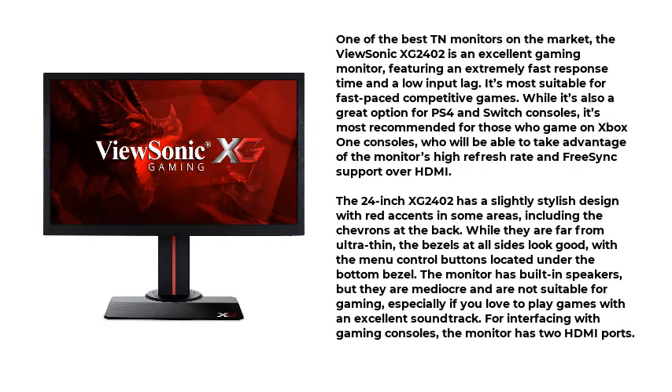The 24-inch XG2402 has a slightly stylish design with red accents in some areas, including the chevrons at the back. While they are far from ultra-thin, the bezels at all sides look good, with the menu control buttons located under the bottom bezel. The monitor has built-in speakers, but they are mediocre and are not suitable for gaming, especially if you love to play games with an excellent soundtrack.